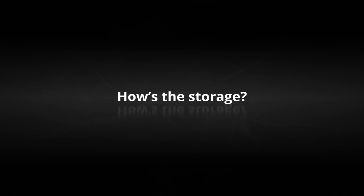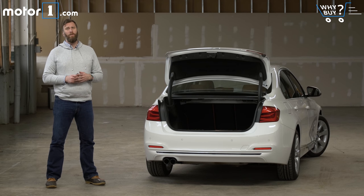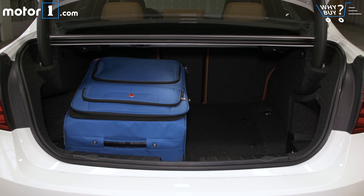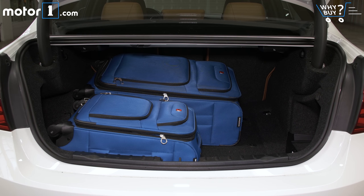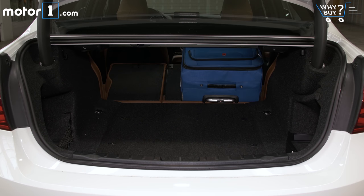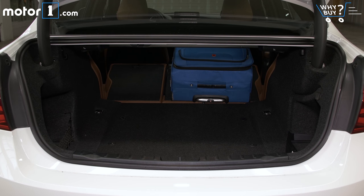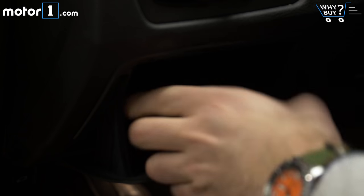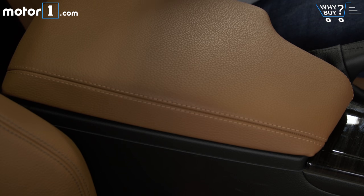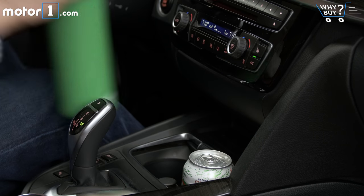The roughly 13 cubic feet offered by this trunk is just bang on average for the class, which means you're not going to have any problem with groceries, luggage, or a few golf bags. Overall capacity for storage in the cabin is quite standard too. BMW provides a nice solution for your phone in the center console, and door pockets seem to be more capacious than average. On the downside, bigger bottles or Go Cups get in the way of the climate controls with this forward cupholder placement.